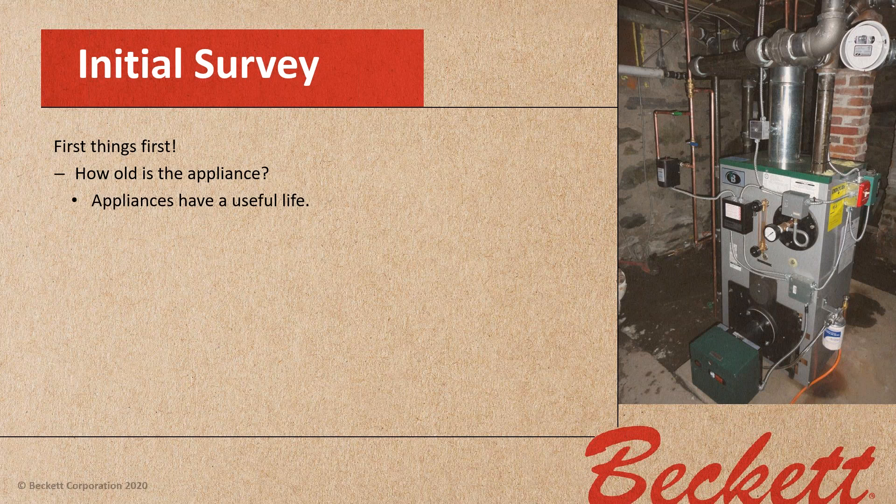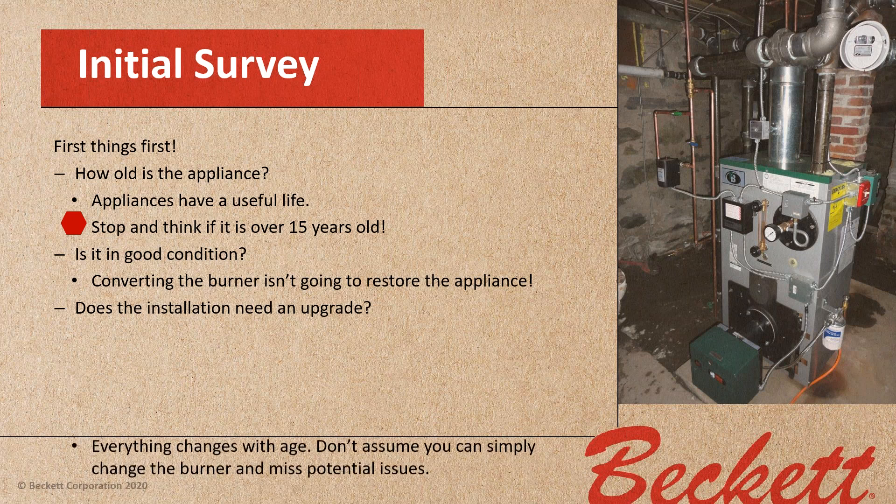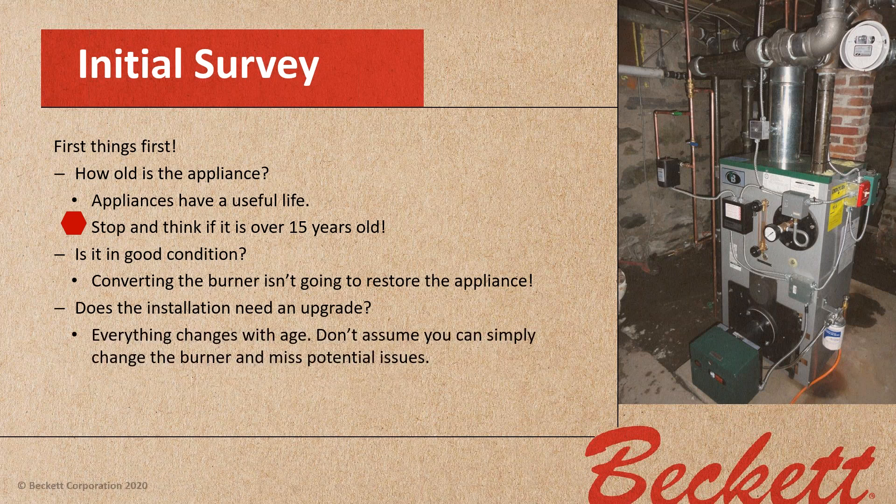You want to know how old that appliance is. Appliances have a useful life — the customer may think it's forever, but they don't. Stop and think: if that appliance is over 15 years old, it may just not be worth changing out. You put on a burner, and the next thing you know that boiler springs a leak. Is it in good condition? Converting the burner is not going to restore the appliance.